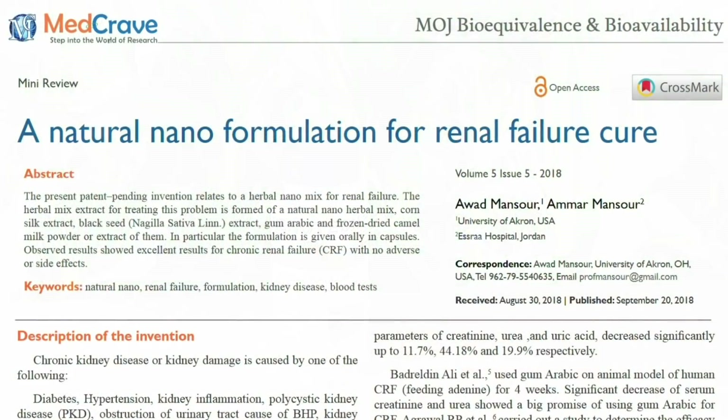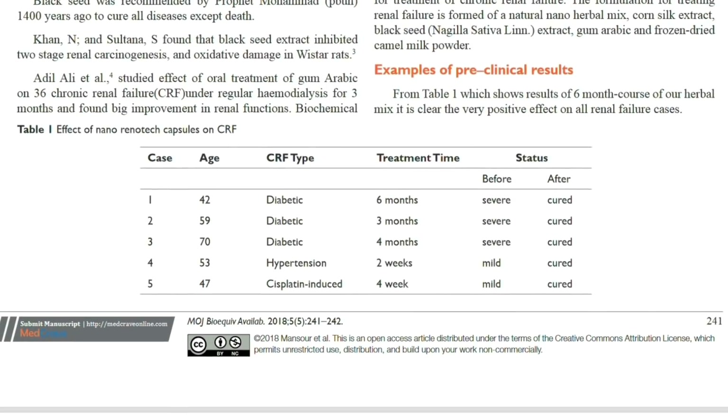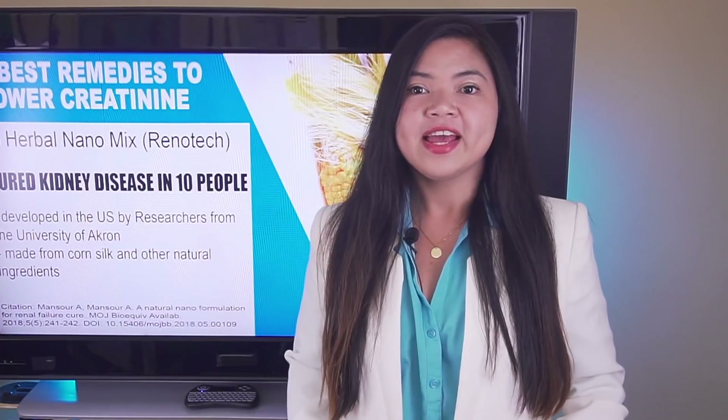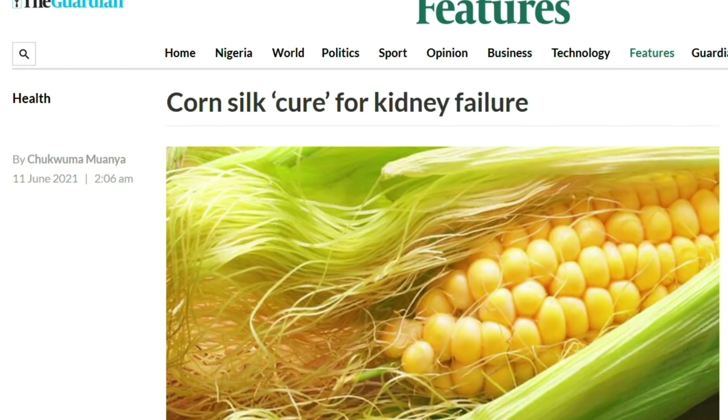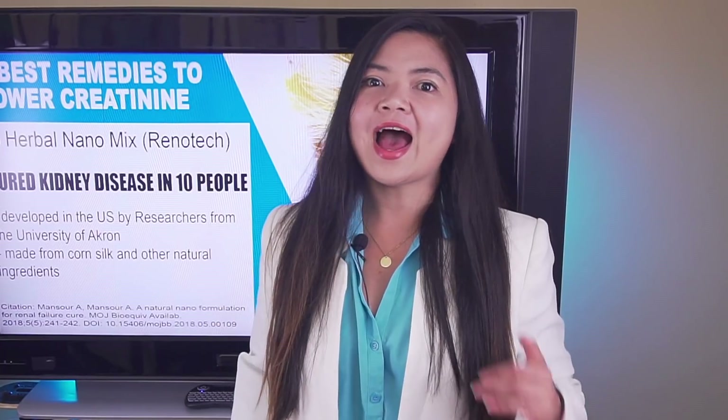Researchers are convinced they found a real cure, and they published a study in a very respectable journal about it. In a study recently published in the MOJBB, a peer-reviewed international journal, they used this innovative nutraceutical formulation to cure kidney disease in 10 patients. In a table showing the severity and cause of kidney disease, all 10 cases were cured — some in weeks, some in months. This even made the news: The Guardian titled it 'Corn Silk Cure for Kidney Failure.' This may sound too good to be true, but I'm really confident in the potential of this innovative remedy.